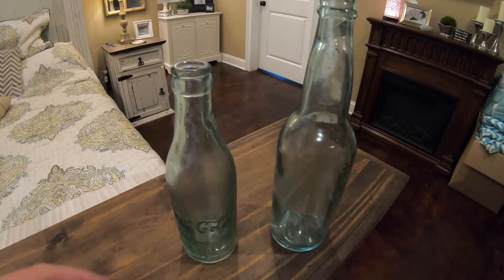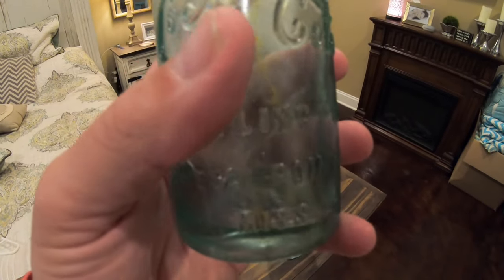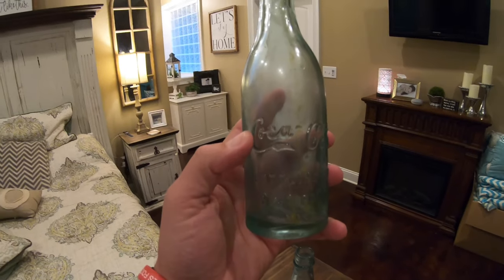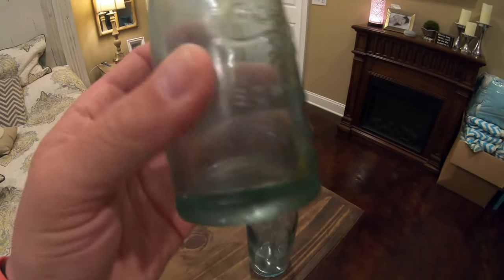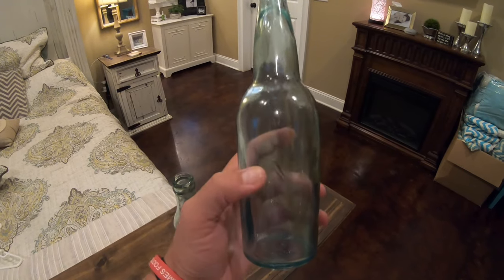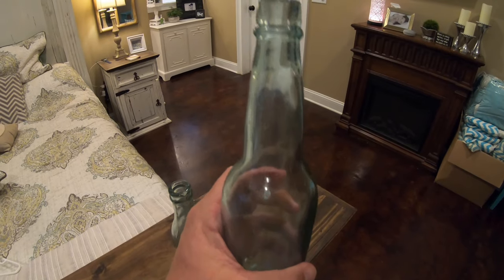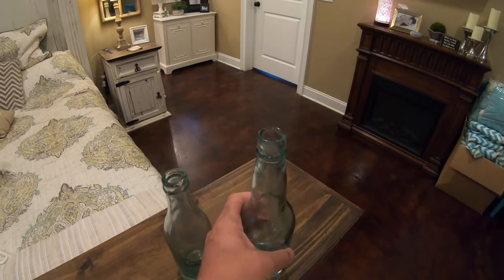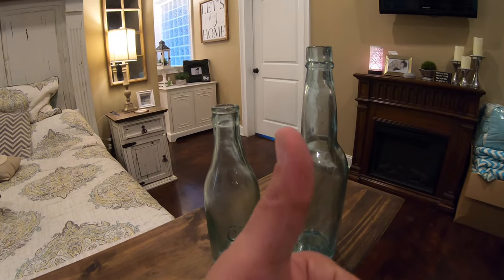All right guys, here are the two finds of the day, all cleaned up. There's that straight side Coca-Cola from West Point, Mississippi - cleaned up really nice, still got some water in the bottom. It's got a little aqua blue color to it. And then there is that ABC beer - if I'm not mistaken that stands for American Brewing Company - and it cleaned up really nice as well. So I had a blessed morning, back at it. Hey, I appreciate y'all watching - go like the video and go subscribe to the Jones Boys.